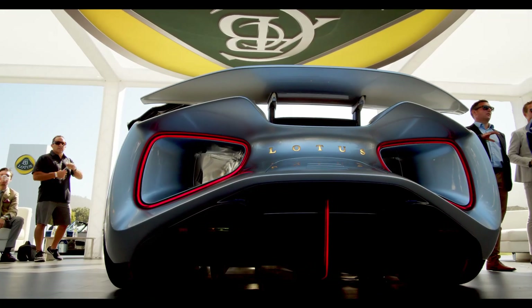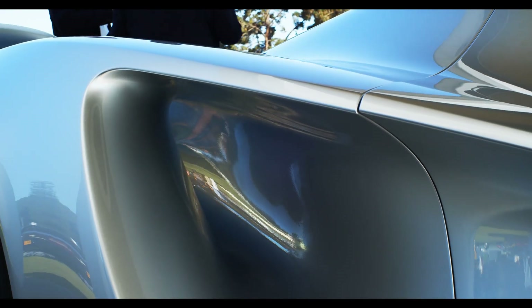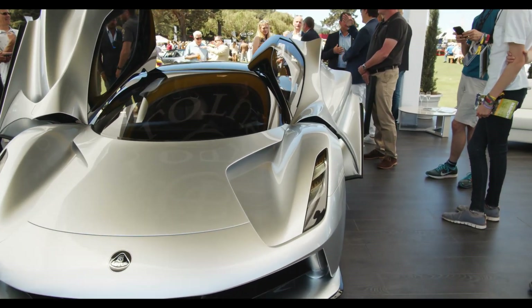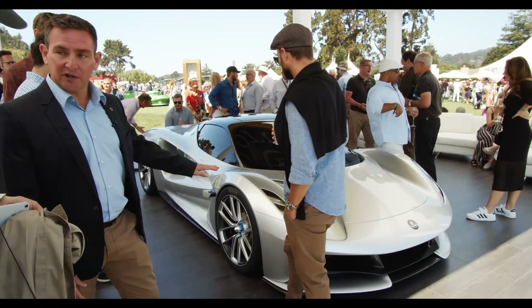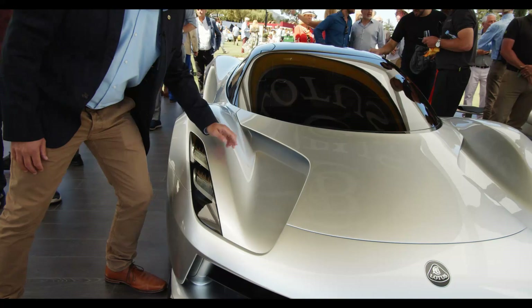We were also keen to maximise the range of the vehicle and reduce the drag. You can see from the front that we have elements in the car where the air can pass through the car, pass out behind the wheel. And it's the same thing in the hood as well — we have elements where the air can pass through.